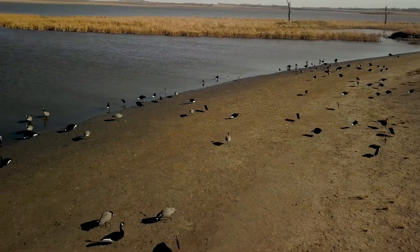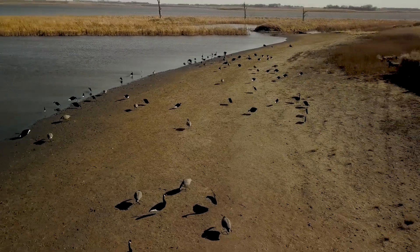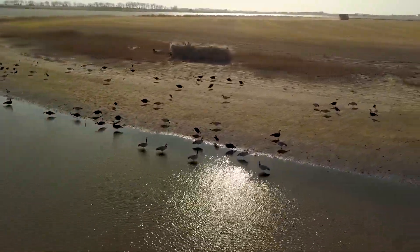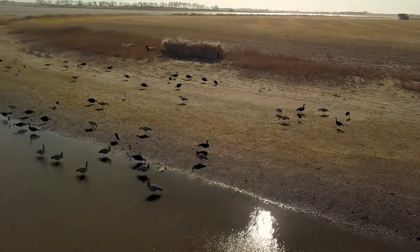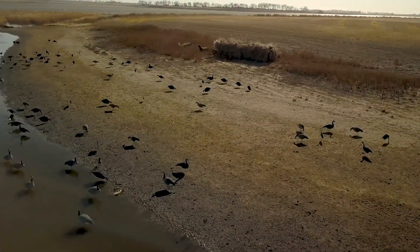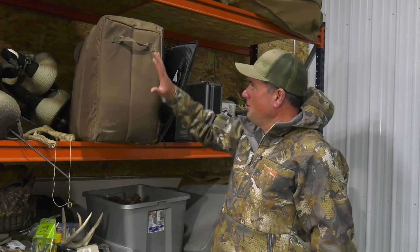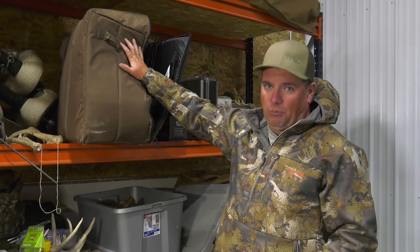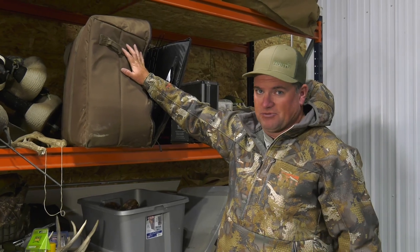Silhouettes have been killing geese for many, many years. I think hunters got away from it for quite a few years, but now it's back. And even if you're using shells or using full bodies, just mix in some silhouettes to give that spread a little bit more realistic look. A lot of times in the real world I'm using a lot of different brands of decoys, a lot of different sizes, just to try to make it look like a flock of geese. Don't be afraid to add some of this stuff into your existing spread — it's going to add a lot of realism to your decoy spread this fall.